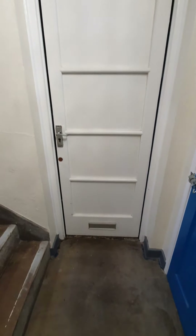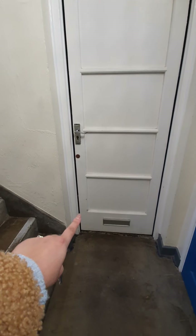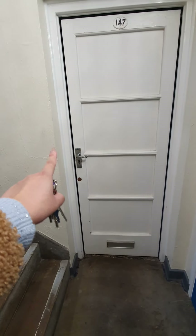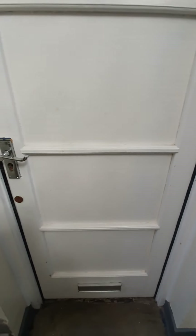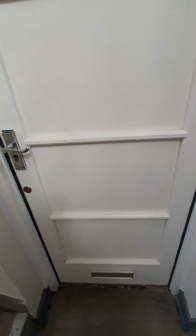The door is white with paint chipped in the left-hand corner. The door handle doesn't fit where it's previously been, but there is no damage or cause for concern.